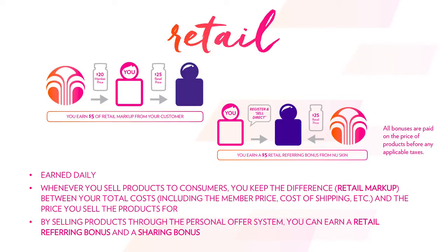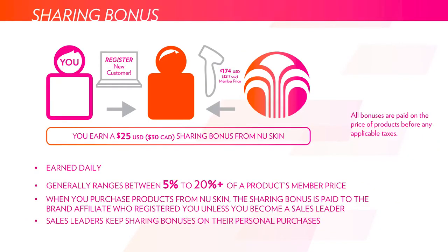To break down the sharing bonus a little bit more: you as a person go out and register a new customer, that new customer goes out and purchases a product, and the whole NuSkin product portfolio will have a sharing bonus attached that's anywhere from about 5 to 20% of the cost of the product. That will be direct deposited to your account tied to your NuSkin account. Sales leaders — people that qualify as a sales leader — are actually going to be able to keep that sharing bonus for their own personal purchases. And if you are not yet a sales leader, the sharing bonus will be paid out to the direct sponsor.